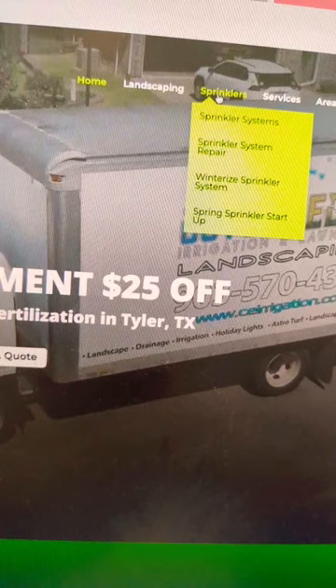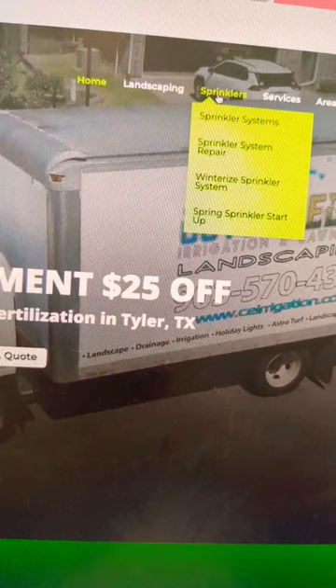Looking at this irrigation company, right after home, you have landscaping and sprinklers — those are the top two services they want to focus on. We tell Google that these are the top two services by having them first in our navigation.